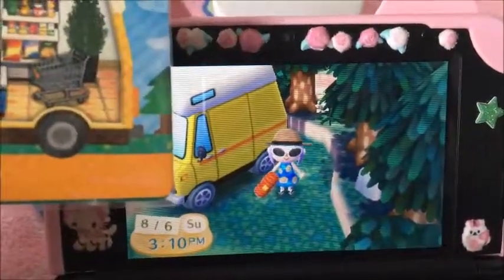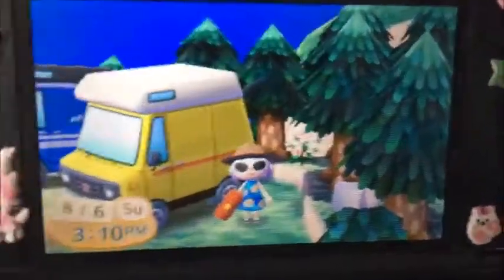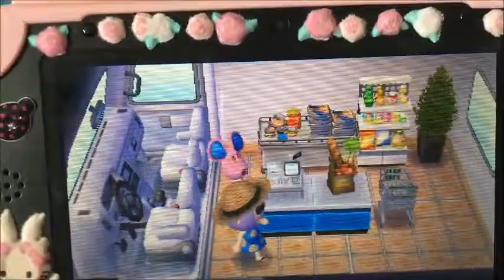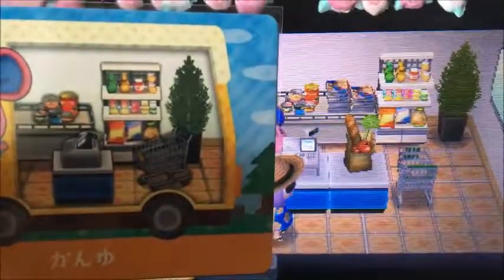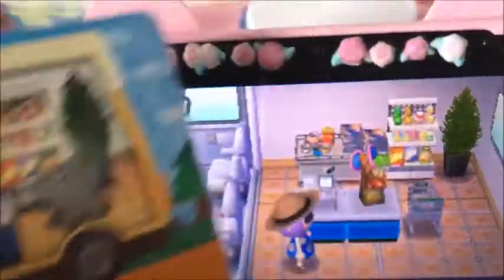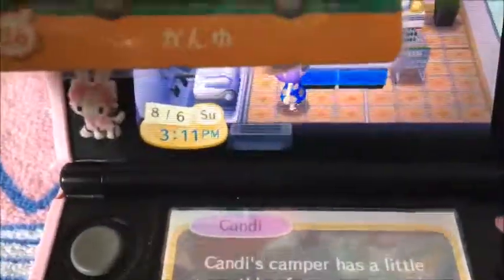So this is Kanyu's van. There's a very similar van to some other villagers. Did not expect this music in the supermarket. I put the card away back soon. What is the difference here? Got the treat, got the shelf, got the magazines, and that. Those are the only differences I see. Kanyu's American name is Candy.